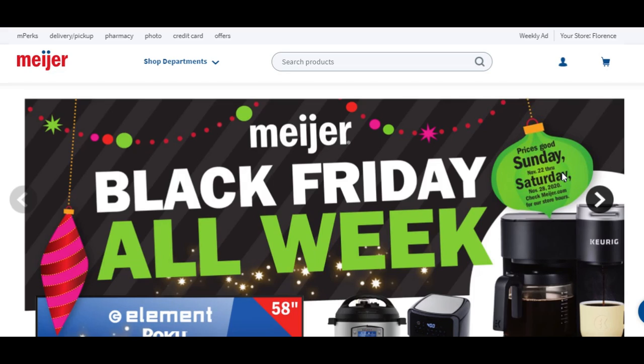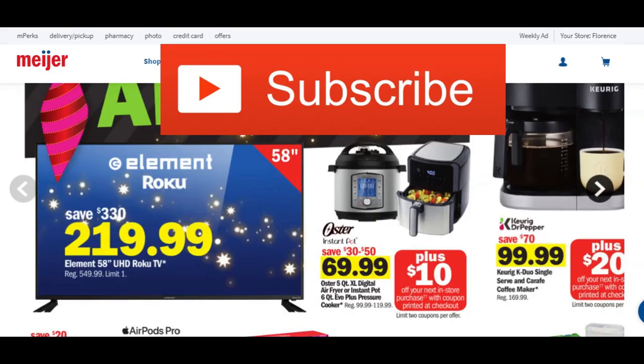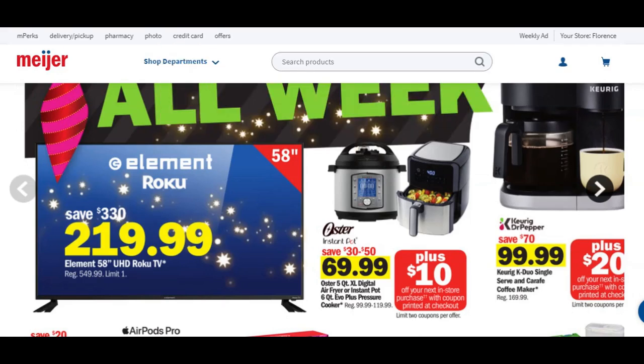Before we get going, make sure you hit that subscribe button, ring the notification bell, hit all so you don't miss any of my videos. I will have a playlist linked in the description box below with all of the preview ads I have done thus far, so you can check them all out and even do some price comparison.